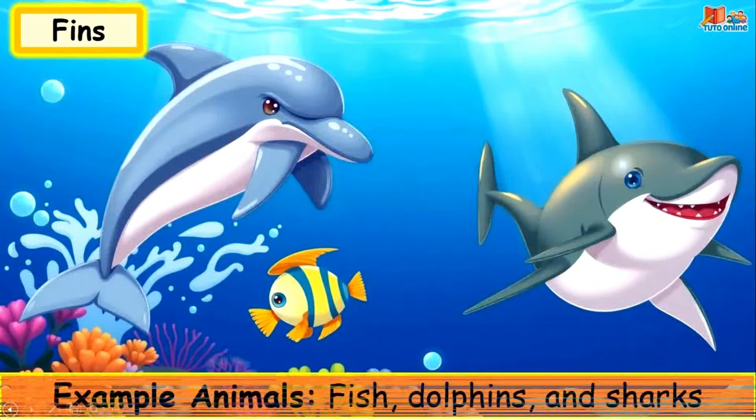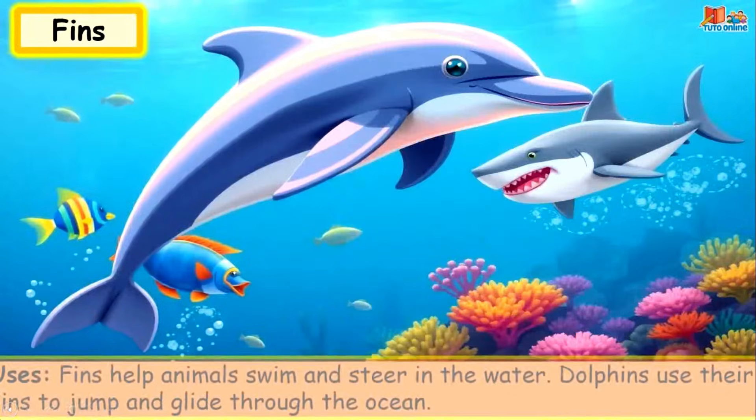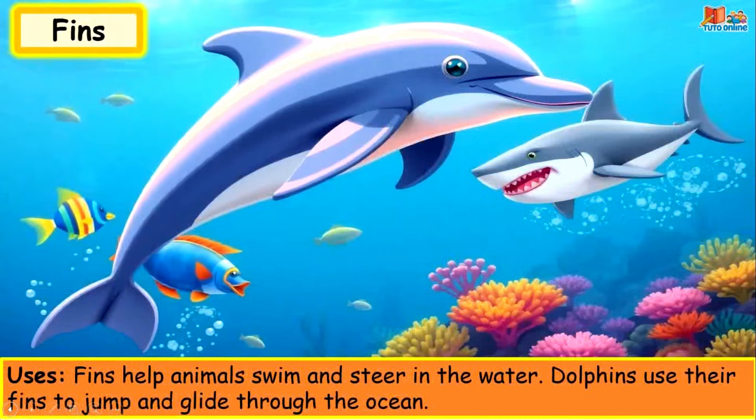Fins. Example animals: fish, dolphins and sharks. Fins help animals swim and steer in the water. Dolphins use their fins to jump and glide through the ocean.